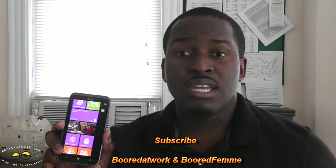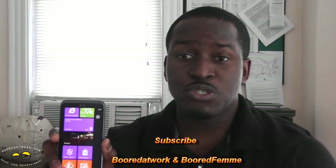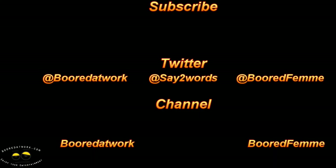So that is pretty much my take on the Titan II. If you guys have any questions or comments, let us know. Don't forget to subscribe to all our pages on Twitter, Facebook, and YouTube. It's go2work. This is Thundee saying thank you, and always enjoy entertainment.